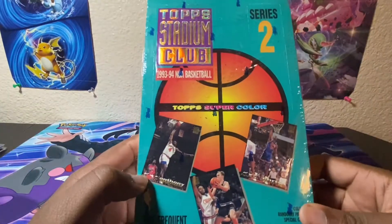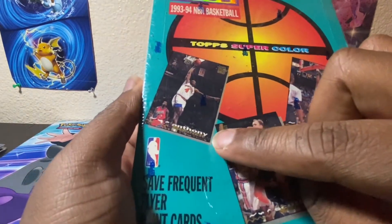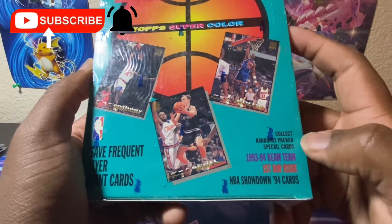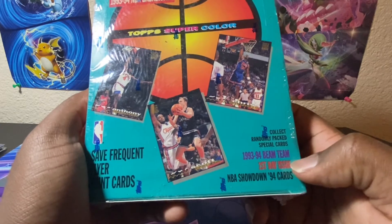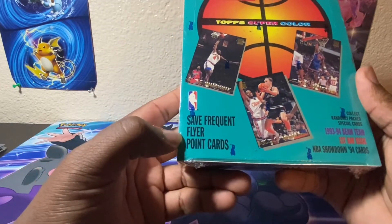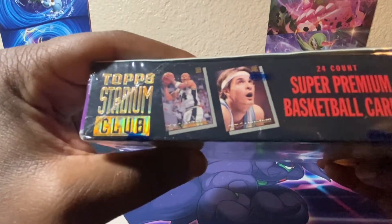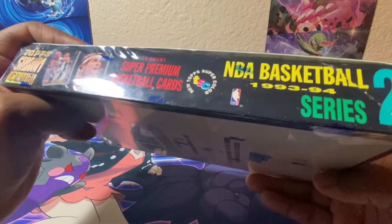Top Stadium Club 1993-94 NBA Basketball Series 2 Top Super Collection. We have Anthony Bonner, Scott - I can't see the name - and Chris Morris right here. It says collect randomly packed special cards. There's 1993 Beam Team, First Day Issue, NBA Showdown, NBA Showdown 94 cards, Frequent Flyer Point cards. On the side it lists different types of stuff. It says 24 count super premium basketball cards, NBA Basketball Series 2, new Top Super Collection.